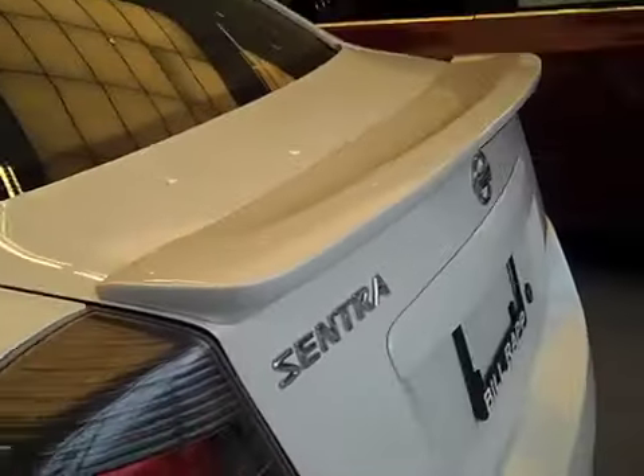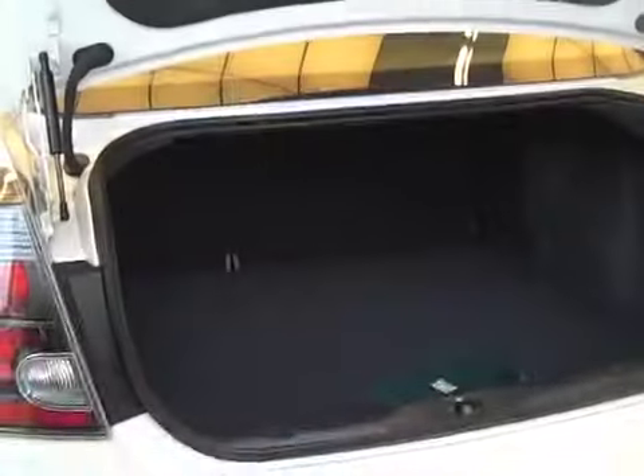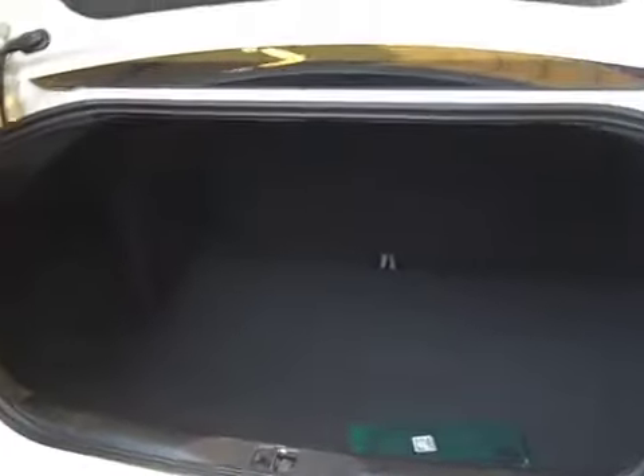As far as the space in the trunk, you can see it has quite a bit of space in there. It also has a 60-40 rear folding seat.